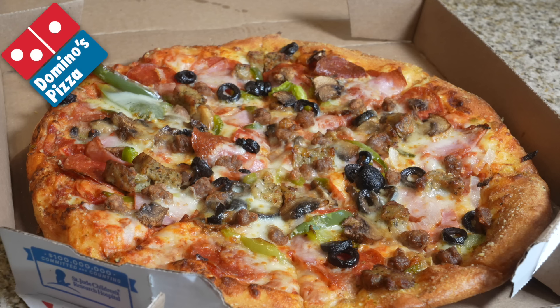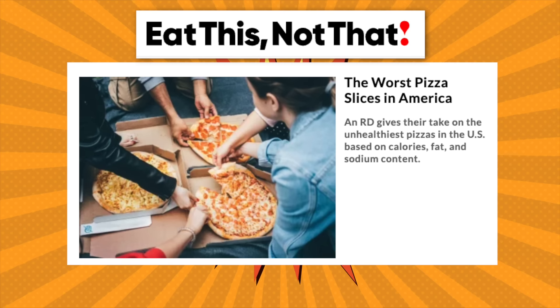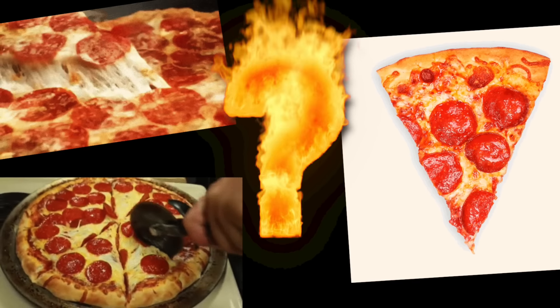This is the Domino's Extravaganza pizza - it clocks in at 368 calories per slice. This pizza is ranked number 10 on Eat This Not That's list of worst pizza slices in America. Join us on an epic pizza adventure as we eat our way through every pizza on the list, starting from number 10 all the way up to the number one unhealthiest pizza.